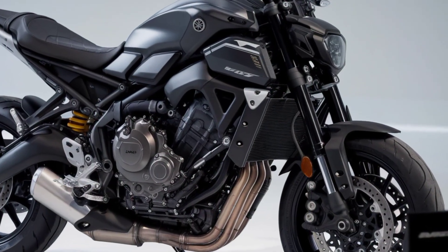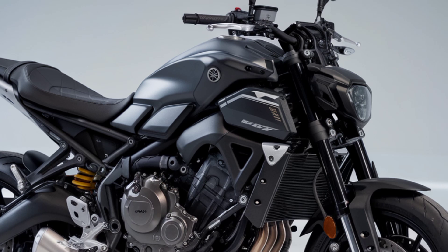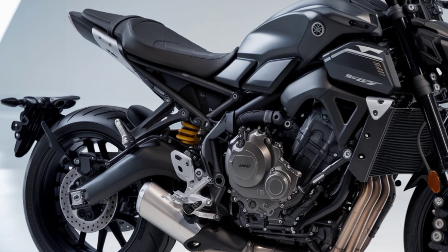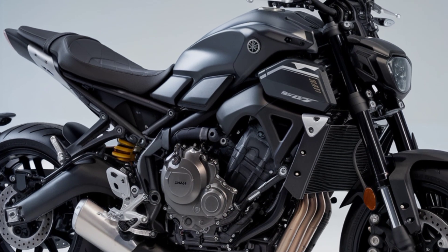Fuel efficiency has also been improved slightly, keeping the MT-07 in that sweet spot of performance and practicality. It's ideal for everyday rides and weekend getaways alike, with a fuel tank size that offers good range without sacrificing the bike's sleek look.